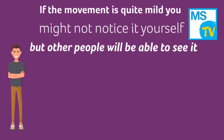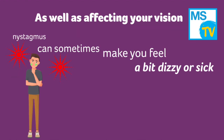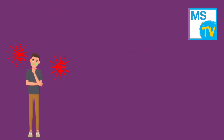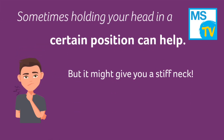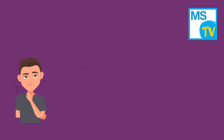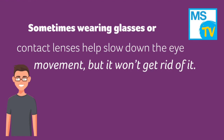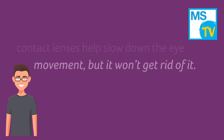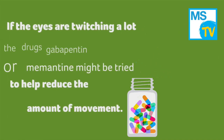If the movement is quite mild, you might not notice it yourself, but other people will be able to see it. As well as affecting your vision, nystagmus can sometimes make you feel a bit dizzy or sick. Sometimes holding your head in a certain position can help, but be careful as this can give you a stiff neck or painful shoulders. Sometimes wearing glasses or contact lenses can help slow down the eye movement, but it won't get rid of it completely. If the eyes are twitching a lot, the drugs gabapentin or memantine might be tried to help reduce the amount of movement.